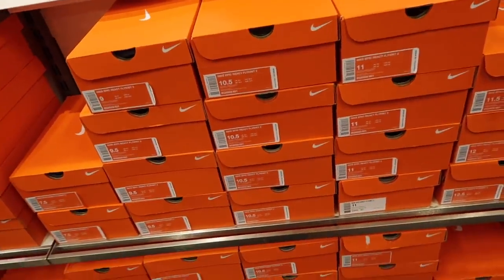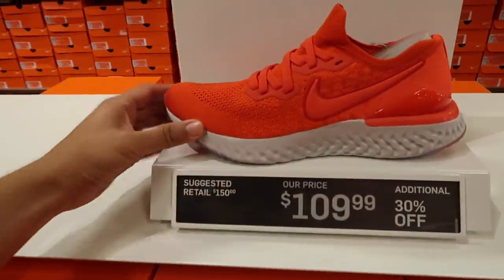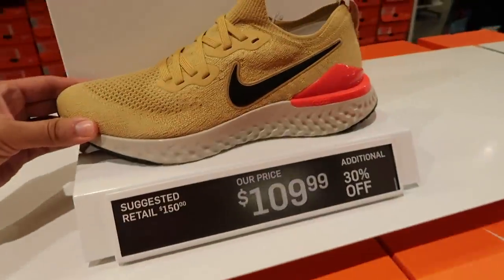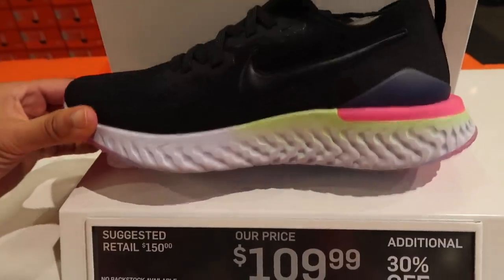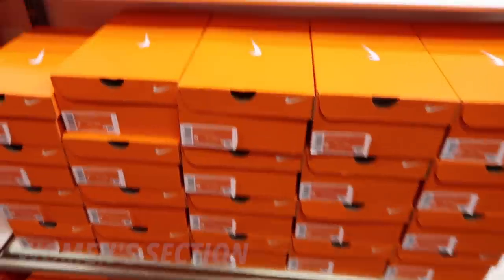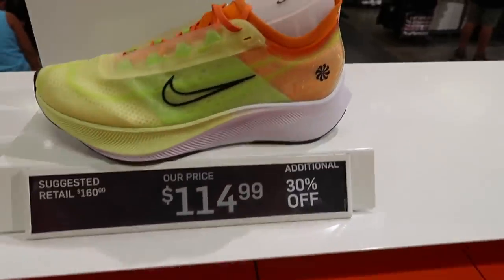They also have a couple of pairs of Epic React Flyknit 2s — all red at $109 plus 30%. Got the gray one, also got the gold one as well, and black sapphire — at least that's what they call it. This is probably the best color option out there — $109.